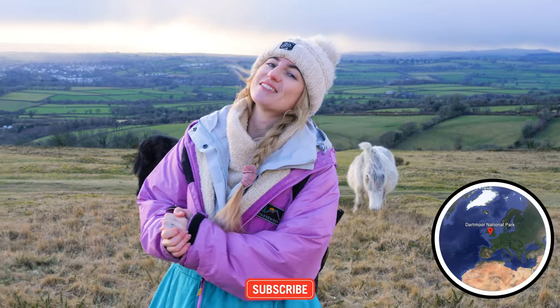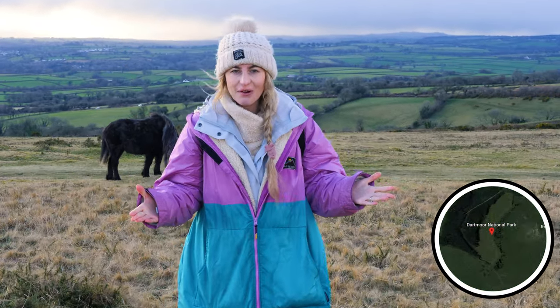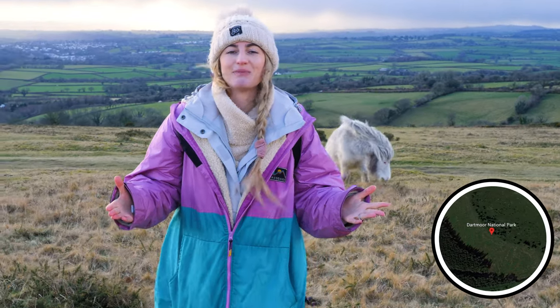Hello everybody, welcome back to CJ Explorers. I'm Charlene, behind the camera is Corey, and in this video we are exploring the beautiful Dartmoor National Park.